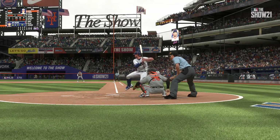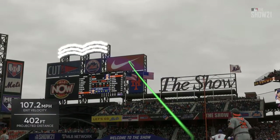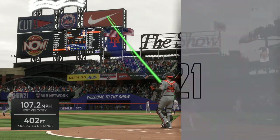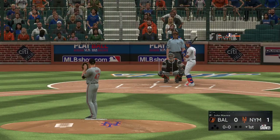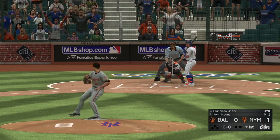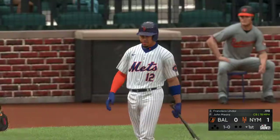We always talk about how important it is to spot your starter early in the game, and he does just that — blasting a no-doubt bomb that serves notice they're going to be swinging with the wood here. No better way to get the whole crowd into it right out of the gates.